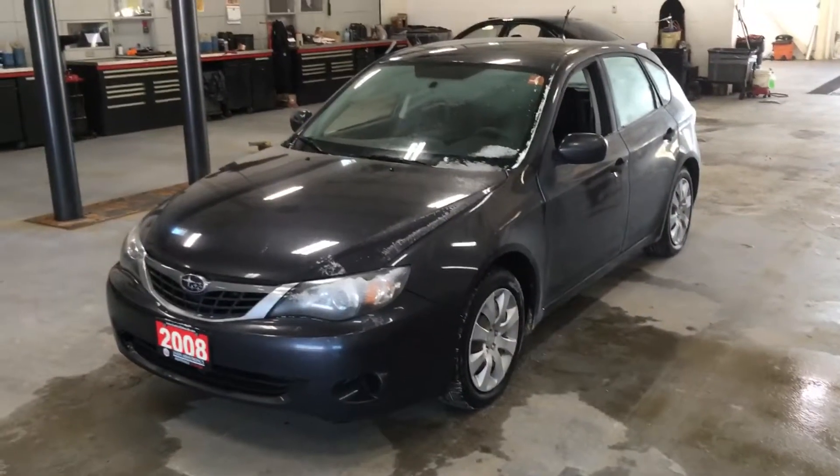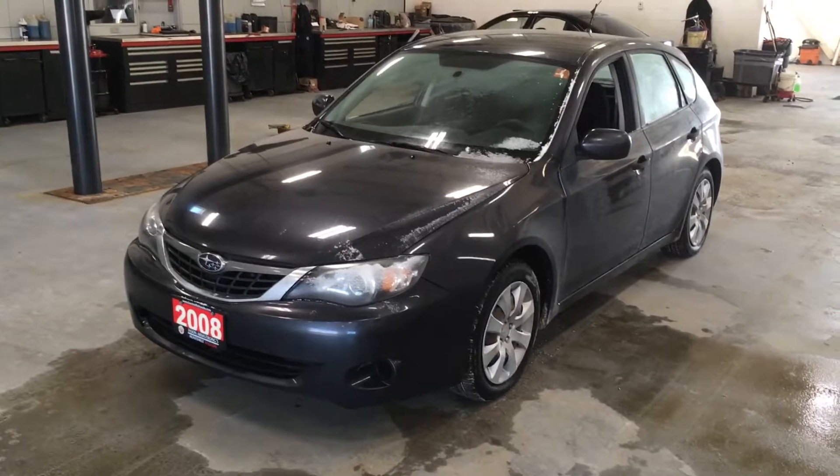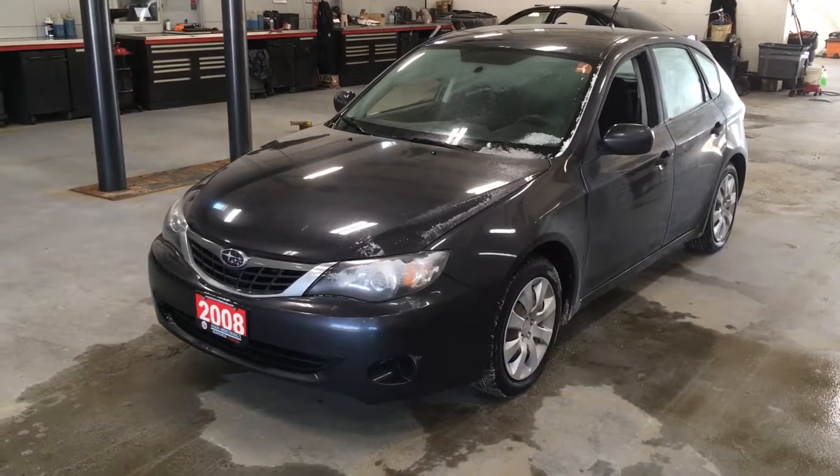Hi Denise, Sean here from Huntsville Honda. Just standing inside the shop with the 2008 Subaru Impreza. I want to take a couple minutes to show you around this vehicle.